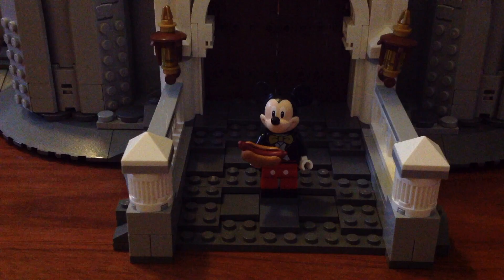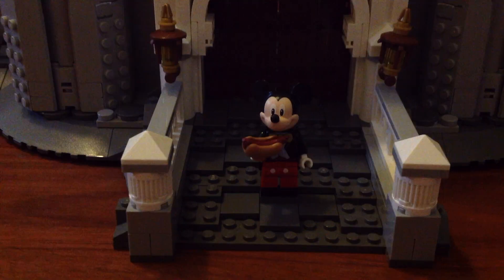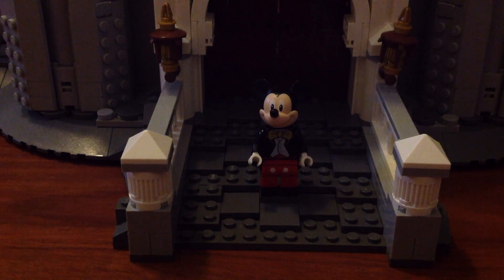So I hope you enjoyed my tour around the Disney castle. Alright everybody, see you real soon!